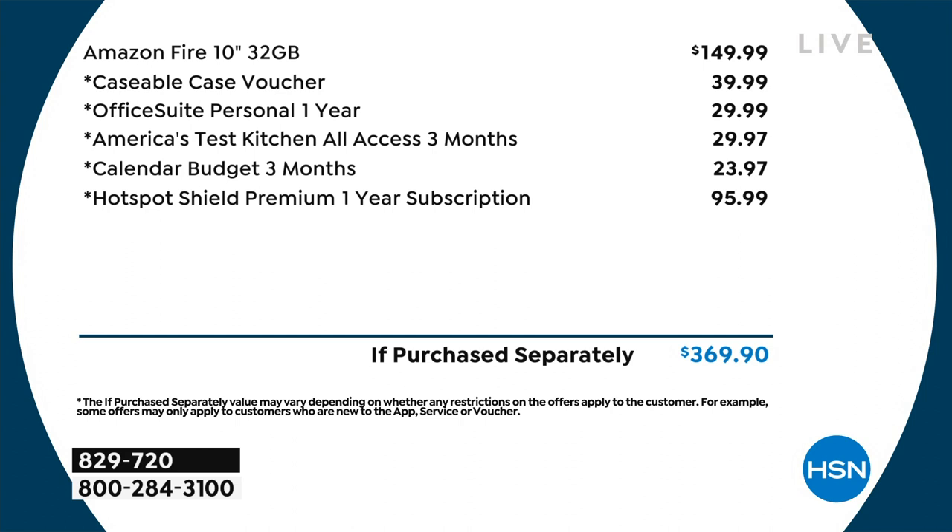You get a voucher so you can create your own personal case. You can take your wedding picture, your puppy's picture, your kid's photo - that's another $40 value. You get Office Suite Personal for one year at $30. America's Test Kitchen for three months, another $30. Calendar budget at $23.97, and Hotspot Shield Premium at $95.99.